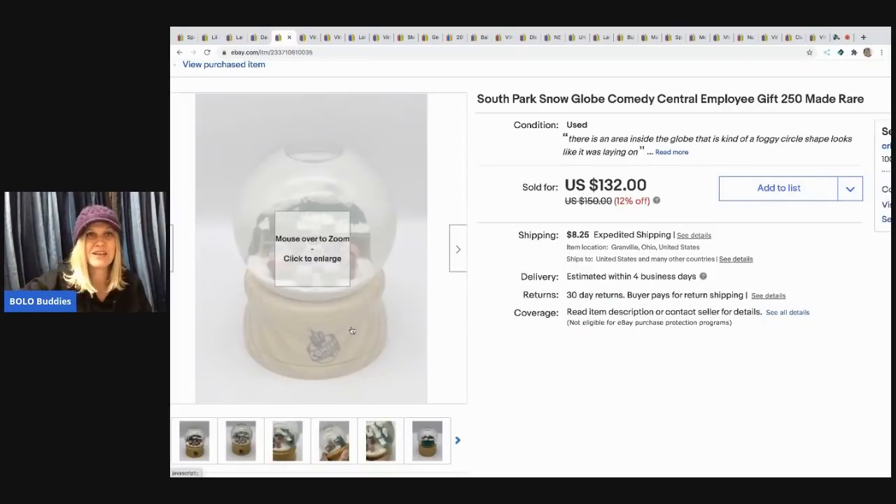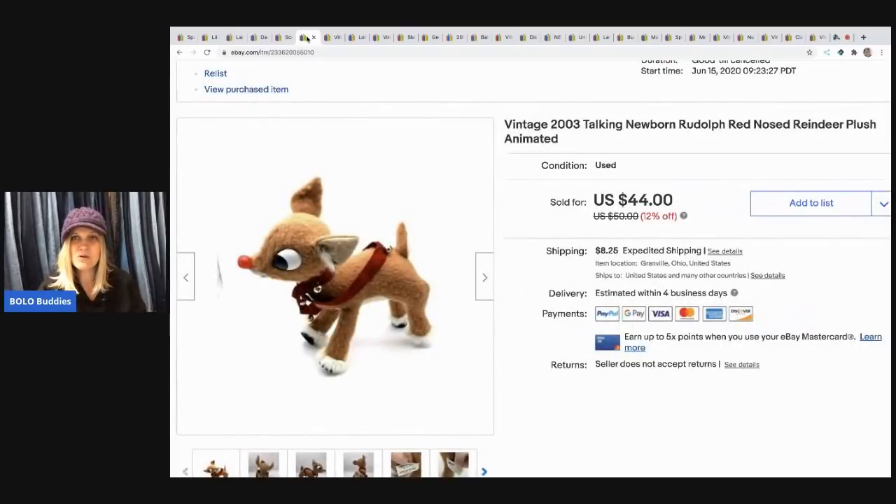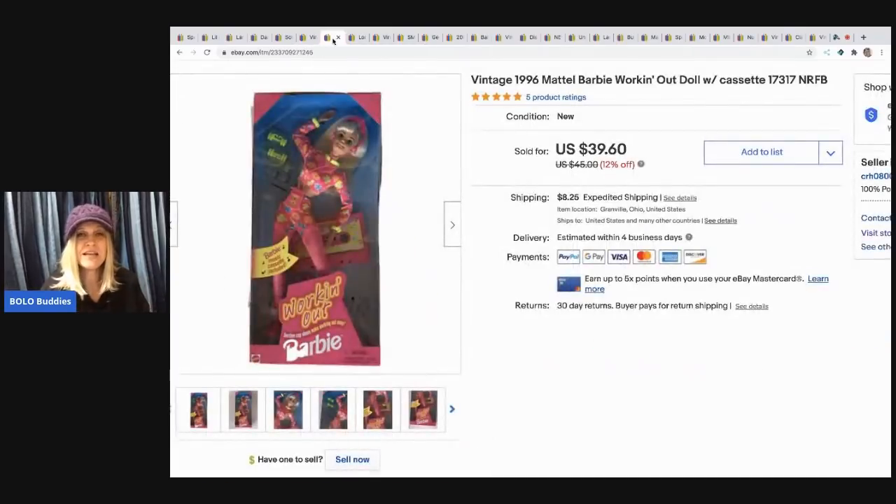The next item is this talking newborn Rudolph the Red-Nosed Reindeer. He came from a garage sale where I bought a whole table of Christmas stuff. I didn't realize the items were going to be such great BOLOs, but I've made so much money off that table. So branch out — if you can get it for the right price, you just never know. This sold for $44, the buyer paid shipping, and I had about a dollar or two in it.